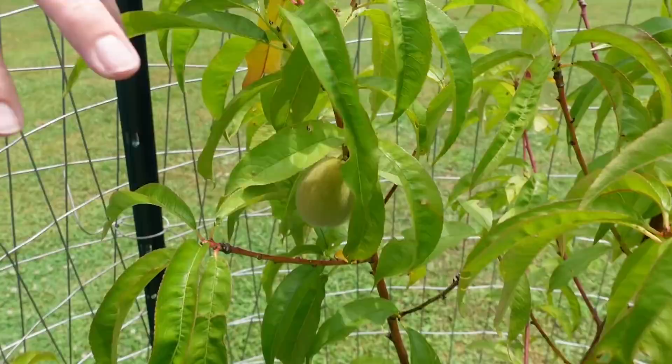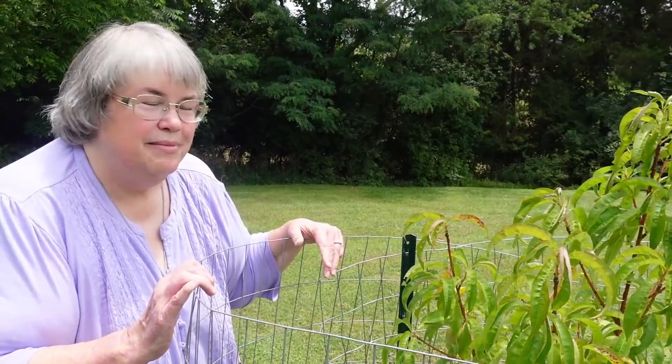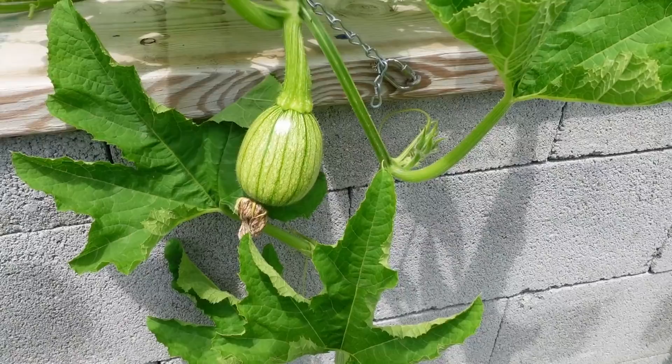We've allowed a few peaches — just enough to not overwhelm the tree — to be growing this season. I think we have three. The main thing for all three trees, the apple tree, the peach tree, and the fig tree, is to get them well established and as healthy as I can.